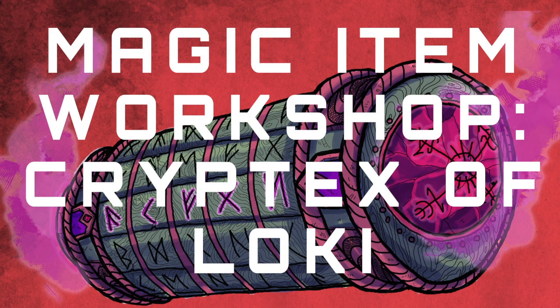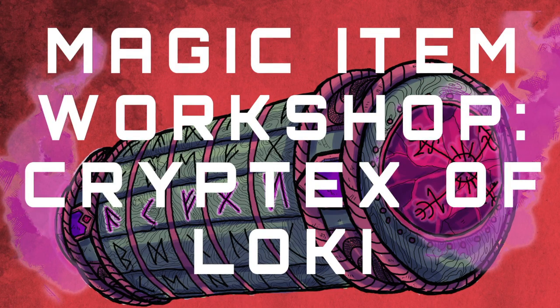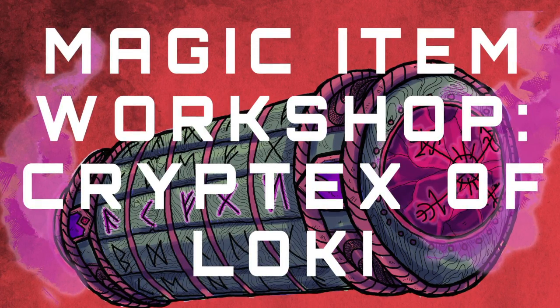Hello and welcome back to the Arcane Forge, my name is Josh. Today I thought we could return to the magic item workshop. A lot of you really enjoyed the last one, but you also asked if I could cover some of my own magic items rather than the ones in the book.